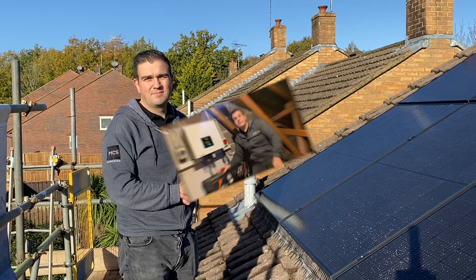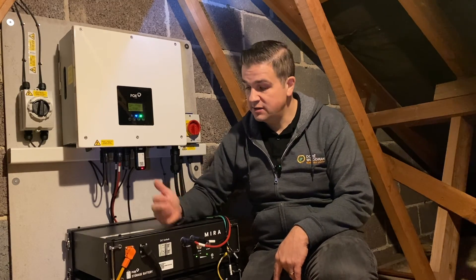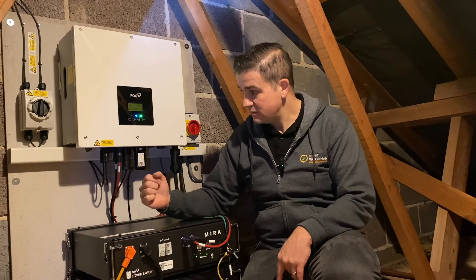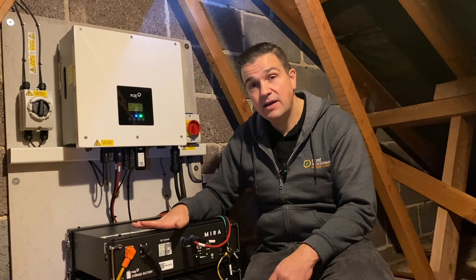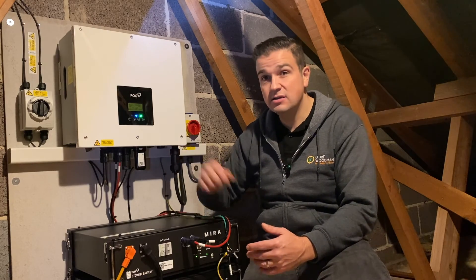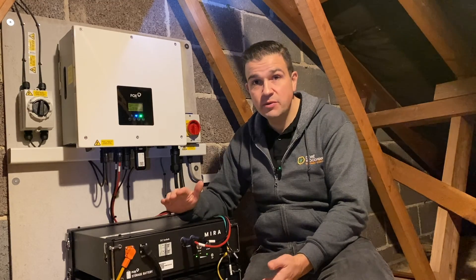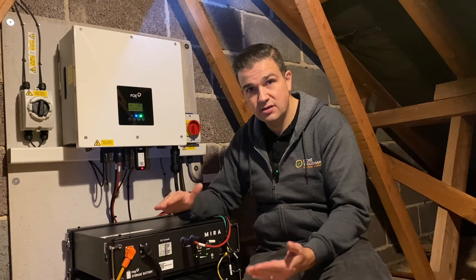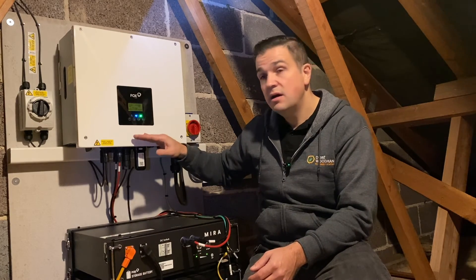Here we are in the loft area where we've got the inverter and the battery storage system, both made by Fox. The inverter is a hybrid inverter. We've got 5 kilowatt hours of battery storage on a stack — three items in total: two batteries at 2.5 kilowatt hours each, and a BMS (battery management system) which interlinks with the inverter. You can stack up to seven batteries; the minimum for this setup is two batteries, giving you 5 kilowatt hours of DC-coupled storage.